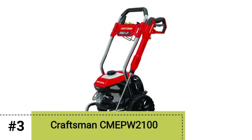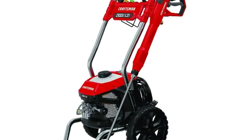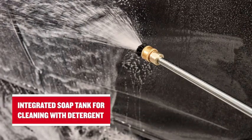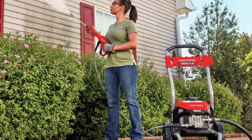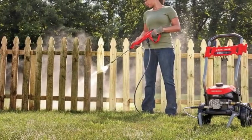Number 3: Craftsman CME PW2100 Pressure Washer. This is a light, easy-to-handle machine with adequate power for mid-duty jobs. We particularly appreciated the whopper of a power cord, which measures 35 feet long — that's about 10 feet longer than average. Combined with the large 10-inch wheels and wide top-mounted handle, these features make the Craftsman especially mobile.